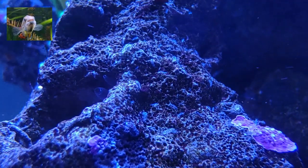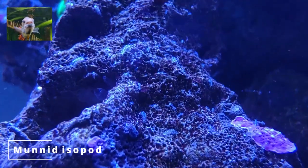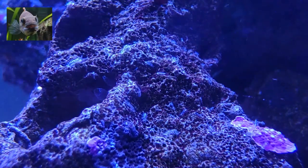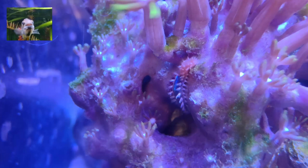Next, the monad isopod is a harmless and even beneficial herbivorous isopod, less than 5 mm in length. They are typically found on the glass and rock and just about any surface that has algae to rasp.